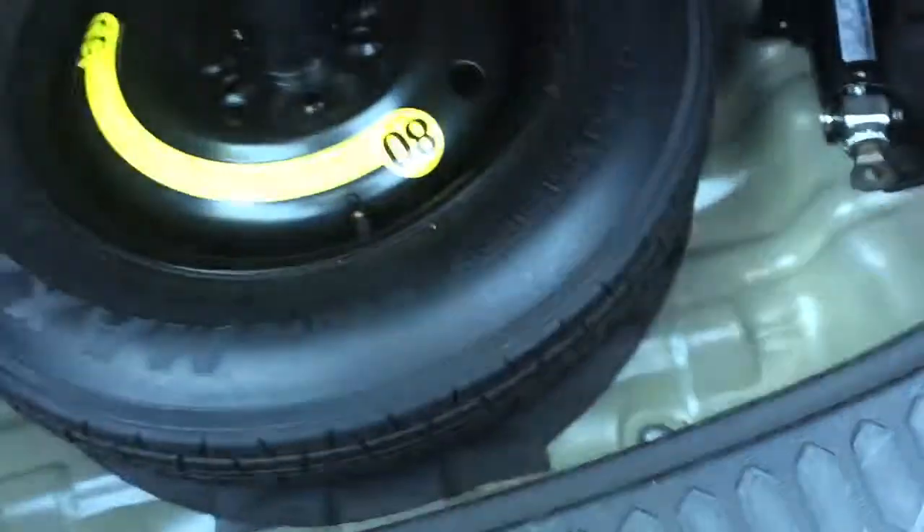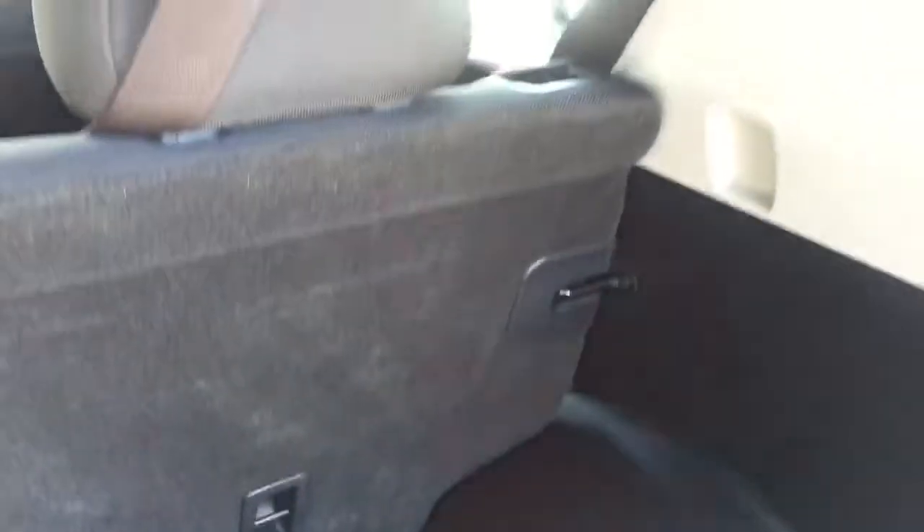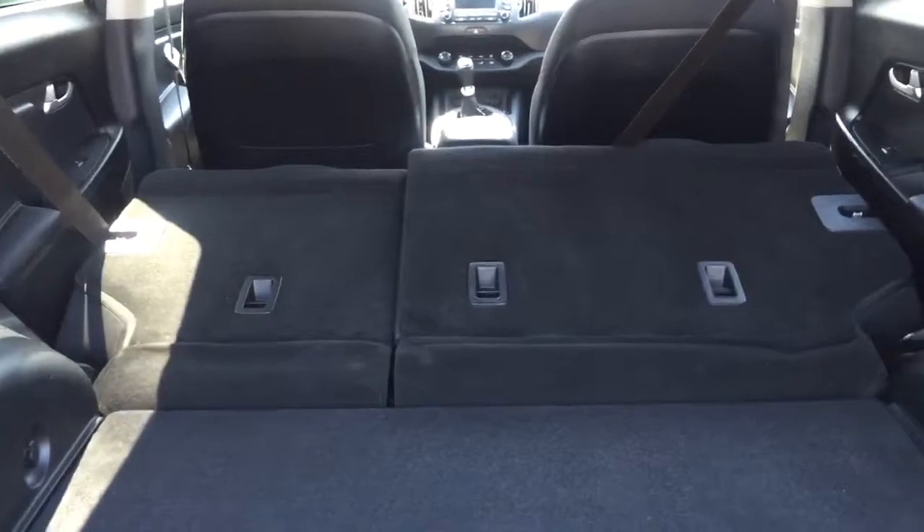And here's the back so that you can see that. Just going to lift that up to show you — you've got the spare and the jack and everything looks pretty tidy. You know that you can fold these seats down to get a lot more room, and that's what it looks like with the seats folded down.